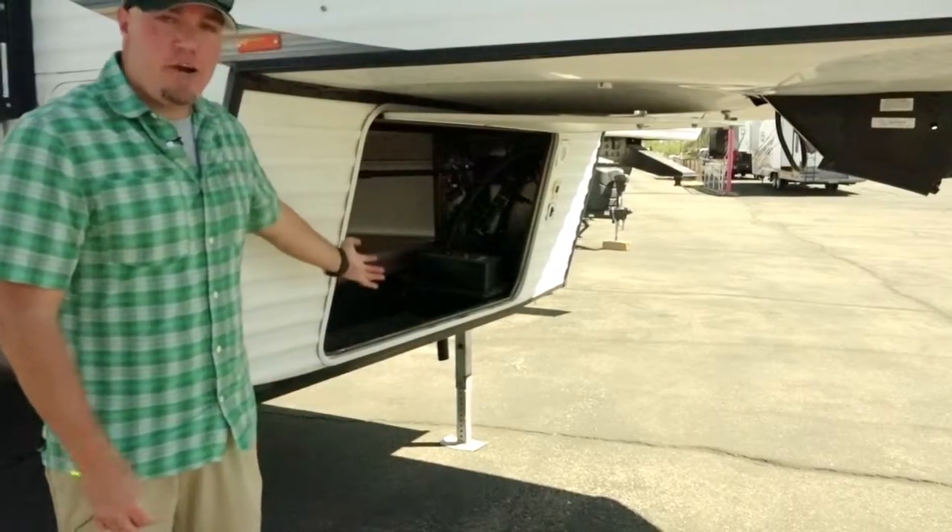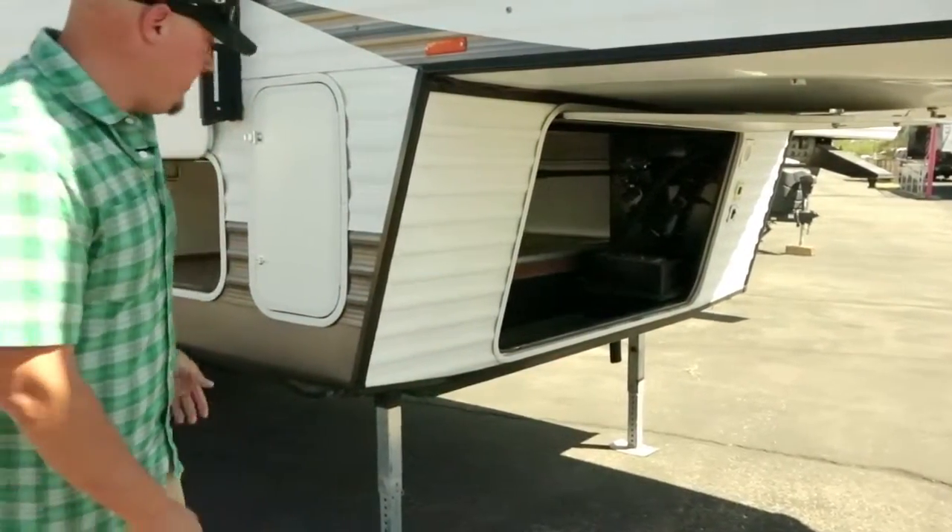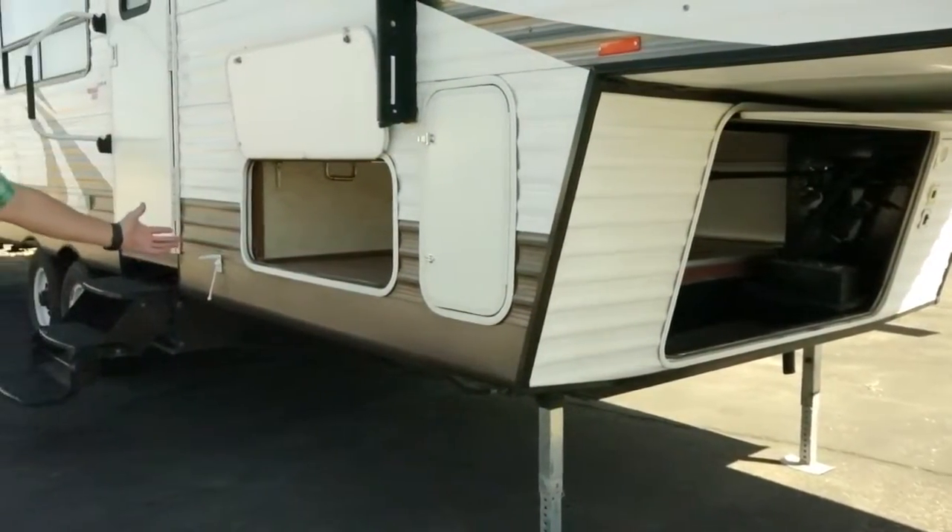Here we have a generator prep area that can also be used for storage, and it's accessible from either side of the fifth wheel as a pass-through storage option.